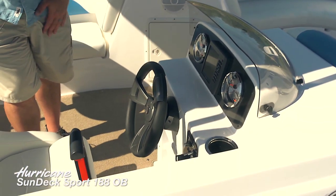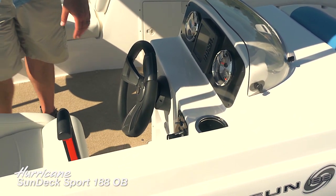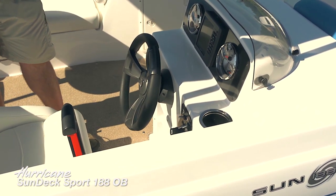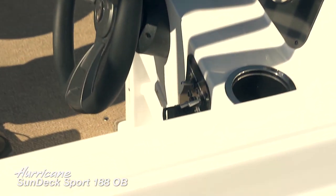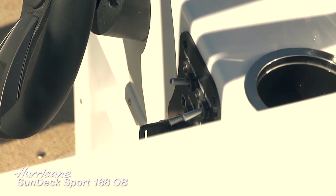We've also got a couple of convenient cup holders here — of course the captain's got to have one as well. There are nice big oversized toggle switches with large labels, so sometimes when labels are too small you can't read them, but these you know exactly what they are.